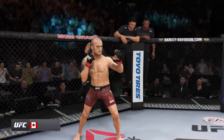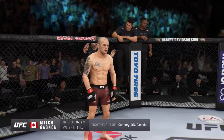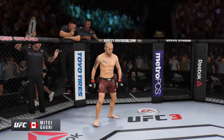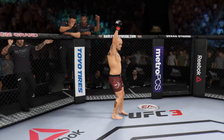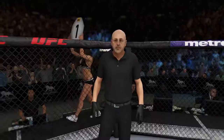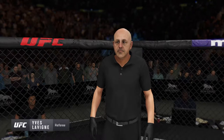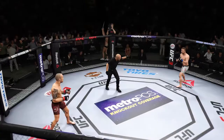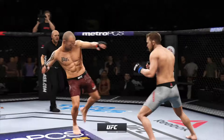And now introducing his opponent, fighting out of the red corner, a mixed martial artist holding a professional record of several wins and four losses. He stands five feet five inches tall, weighing in at 135 pounds, fighting out of Sudbury, Ontario, Canada — Mitch Gagne. The referee in charge of the octagon is the veteran Yves Levine. We are underway here at the MGM Grand Garden Arena in Las Vegas.